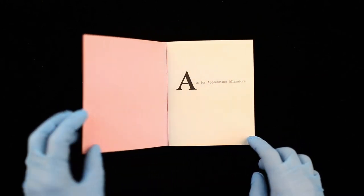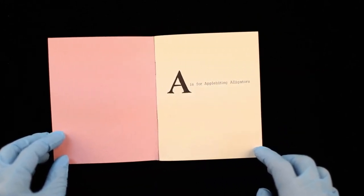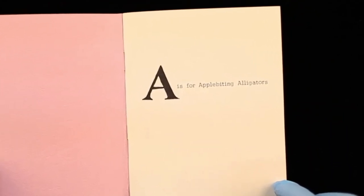Hi, welcome to Storytime at the George Eastman Museum. My name's Jamie Allen, and today I'm recording in George Eastman's library at his home in Rochester, New York, where our museum is located.